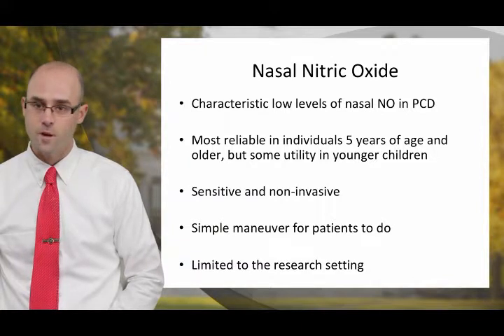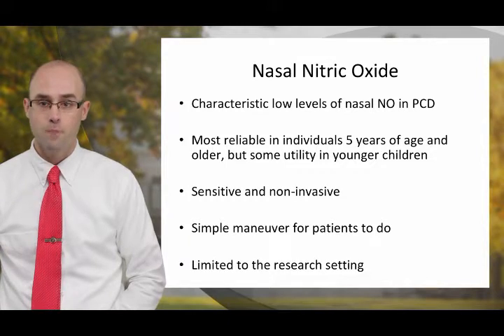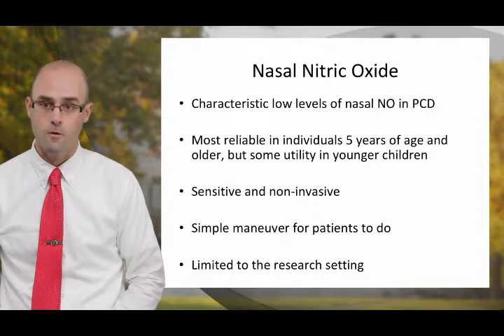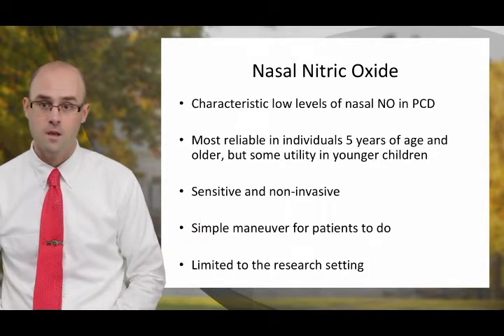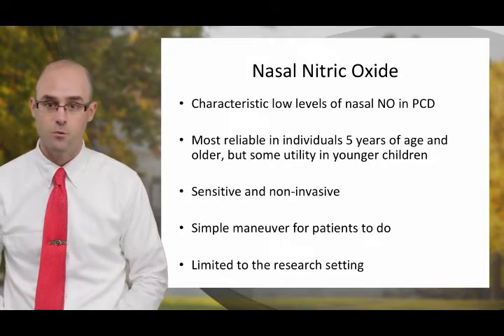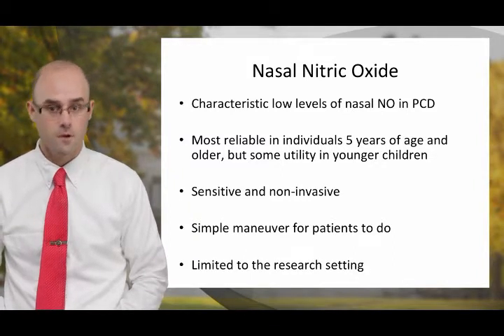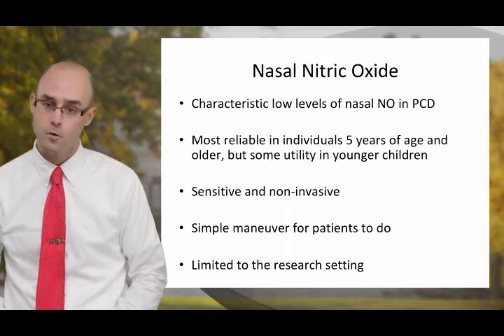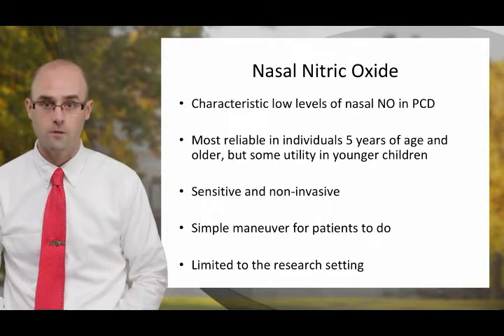Nasal nitric oxide testing is a promising new modality for the diagnosis of PCD. In patients with PCD, nasal nitric oxide levels are characteristically very low. This testing is most reliable in individuals five years of age and older, as we understand the normative data in this age group the best. However, there is still utility in younger patients. This testing has been proven to be very sensitive and is non-invasive. It is a simple maneuver that most patients can figure out easily. Unfortunately, at this time, nasal nitric oxide is limited to the research setting and available at PCD clinical centers.